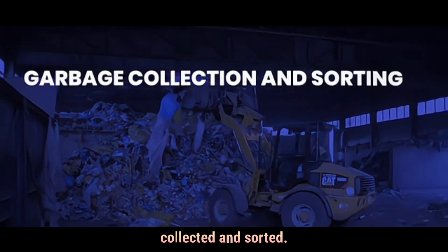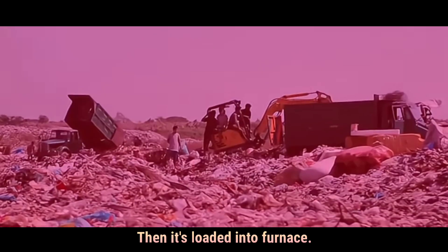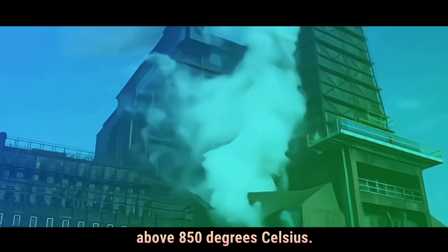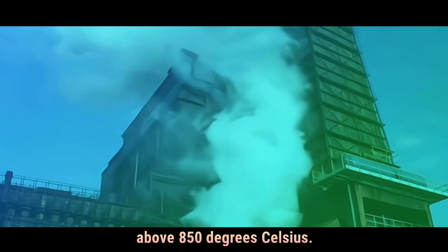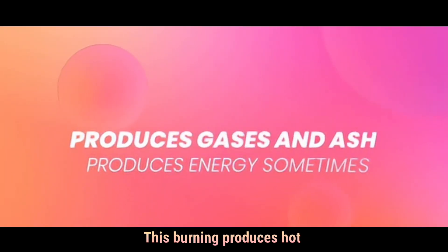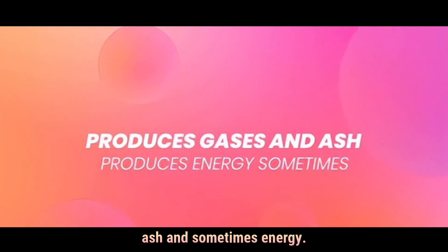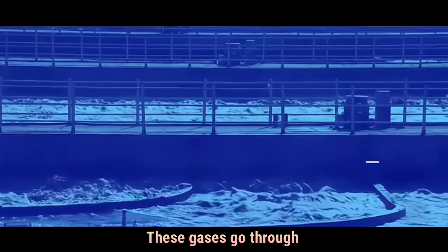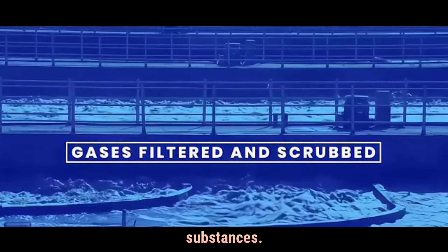Here's how it works. First, garbage is collected and sorted, then it's loaded into a furnace where waste is burned above 850 degrees Celsius. This burning produces hot gases, ash, and sometimes energy. These gases go through filters and scrubbers to remove harmful substances.